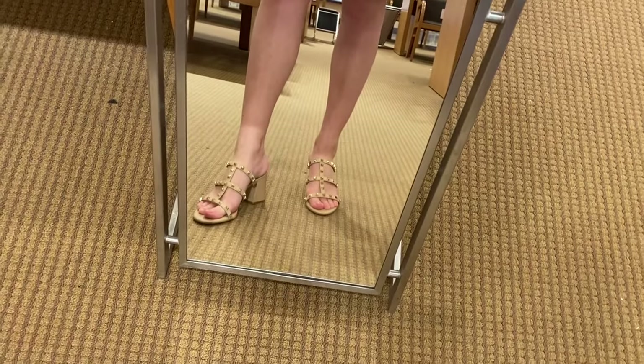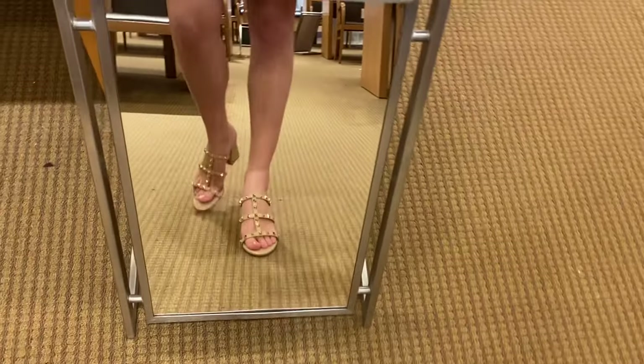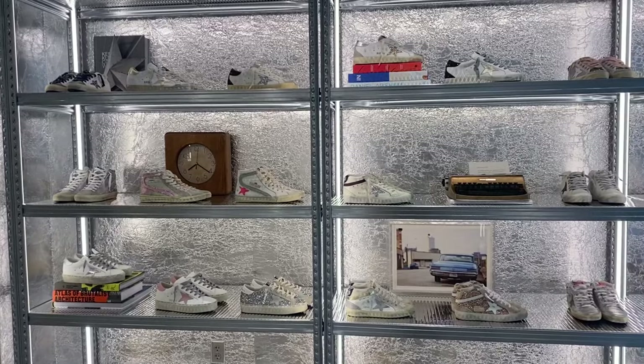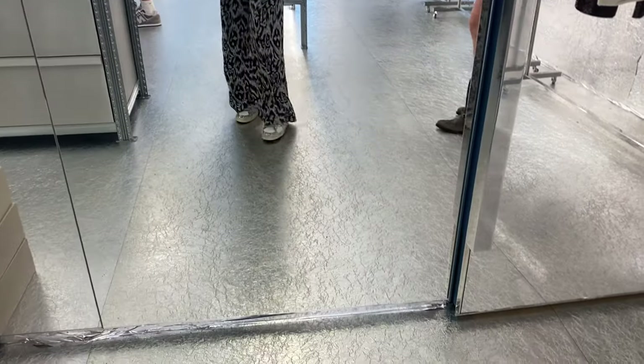Even though the dupes look so similar to the Valentino, they do not measure up in comfort or quality. I will have a video next week talking about the amount of fakes I saw walking around in the mall. I also went into Golden Goose — I had never tried on Golden Goose shoes before — and I did not find them to be anywhere near worth the price.